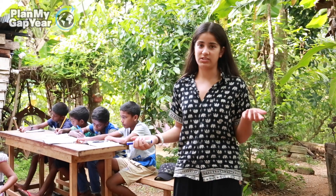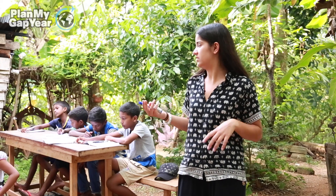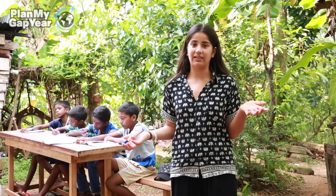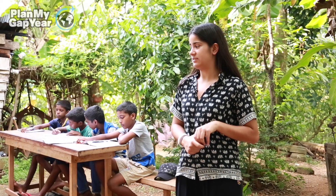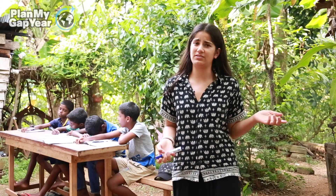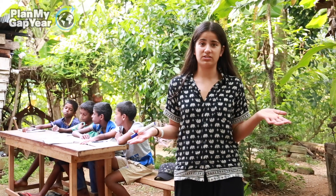My class has ages ranging between nine and thirteen, so they're in different years at school and that creates a bit of a disparity in their abilities. But we try to come up with a lesson that each of them can benefit something from, even if it's just focusing on spelling or learning a whole new concept entirely.